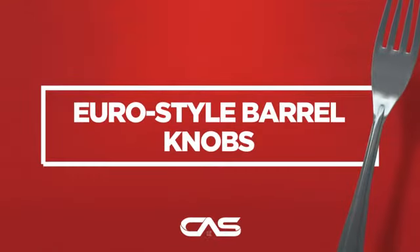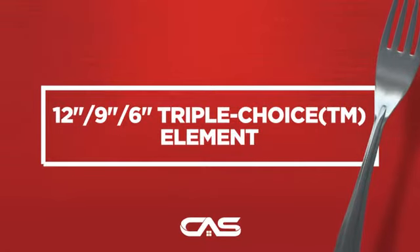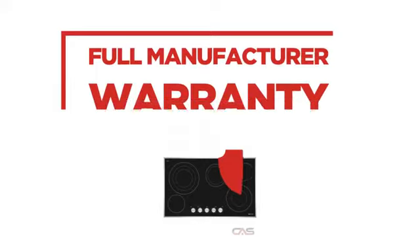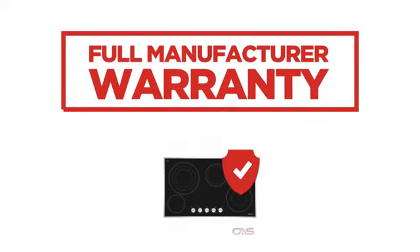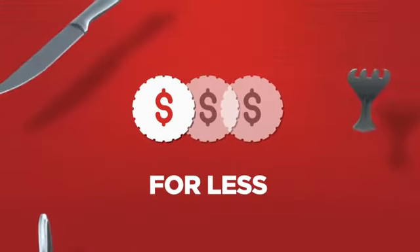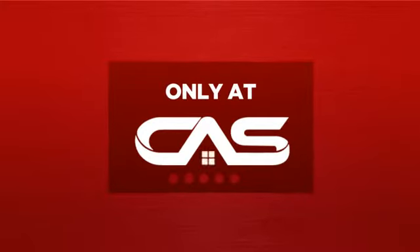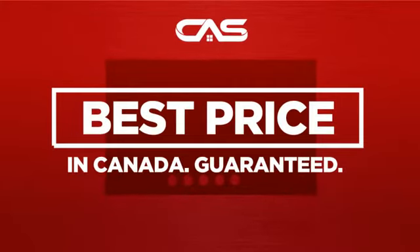And much more. Backed with a full manufacturer warranty, all make it a great cooktop for less. And only at Canadian Appliance Source, you get this cooktop at the best price in Canada. Plus, it can be delivered within 48 hours.